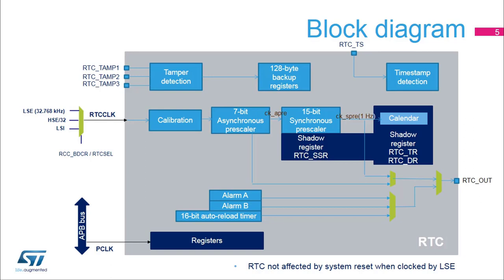The RTC clock is first divided by a 7-bit programmable asynchronous pre-scaler, which provides the CK APRE clock. Most of the RTC is clocked at the CK APRE frequency, so in order to reduce power consumption, it is recommended to set a high asynchronous division value. The default value is 128. Then, a 15-bit programmable synchronous pre-scaler provides the CK SPRE clock. CK SPRE must be 1 Hz in order to update the time and date BCD registers in one-second increments. The sub-second register resolution is defined by the CK APRE frequency. By default, it is 256 Hz. The SSR register resolution is increased by reducing the asynchronous pre-scaler value.